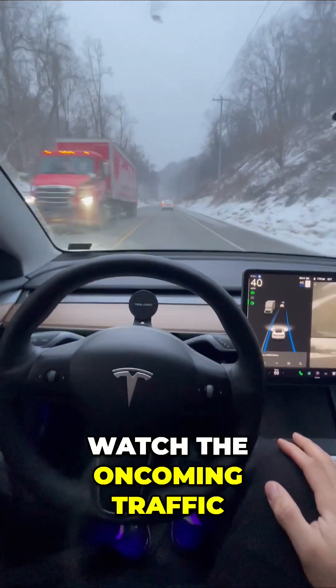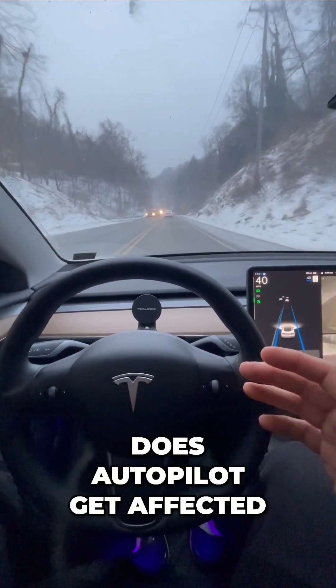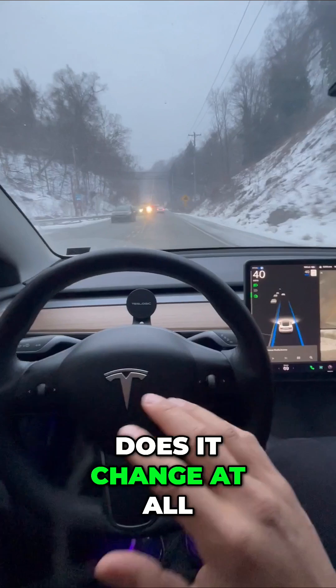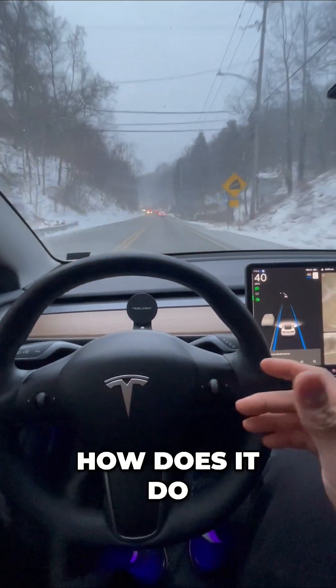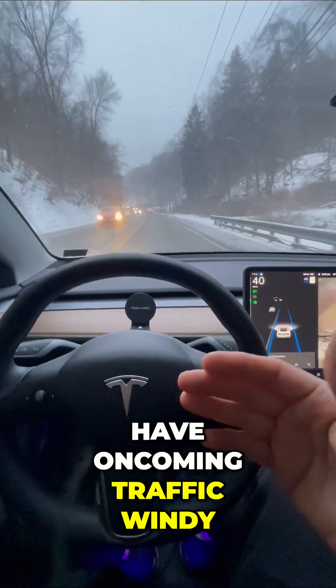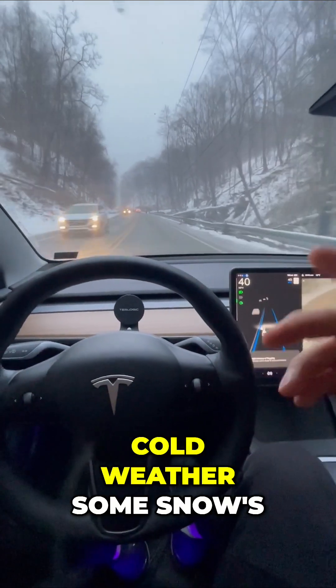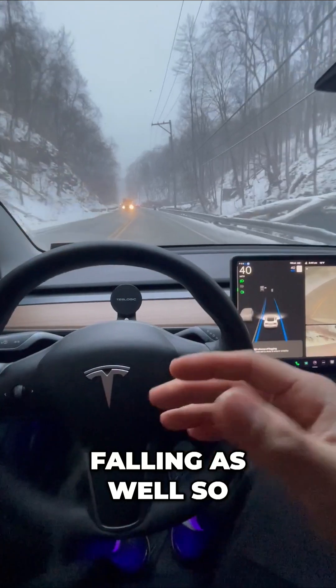Watch the oncoming traffic. In this cold winter weather, does autopilot get affected? Does it change at all? How does it do? Well, be the judge for yourself. Right now we have oncoming traffic, windy roads, and some freezing cold weather — some snow falling as well. Some obstacles.